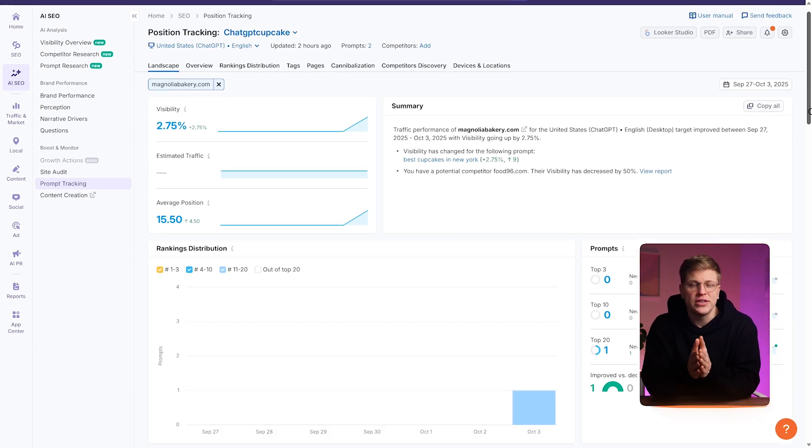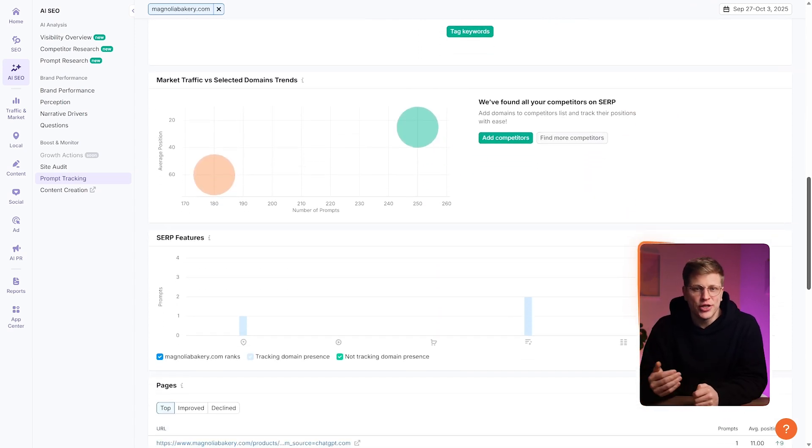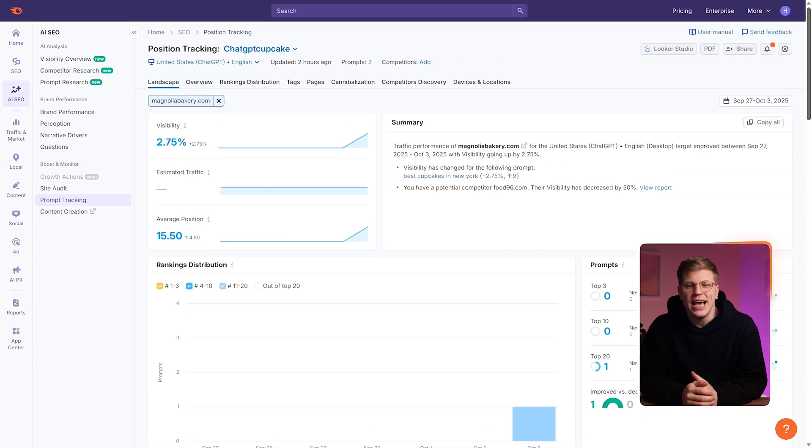You'll also get metrics like AI overview visibility, potential traffic forecasts, and even Bing's new AI SERP features including AI snippets, Bing Chat answers, and AI stories. And when you want to see exactly how your content is displayed, SEMrush lets you click through to actual SERP snapshots so you can view the full AI response and see where your domain is mentioned.